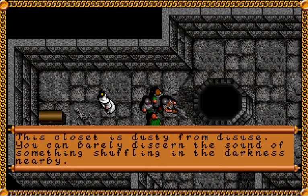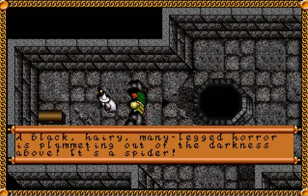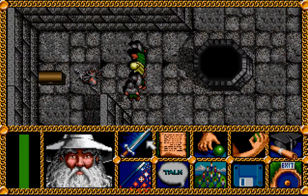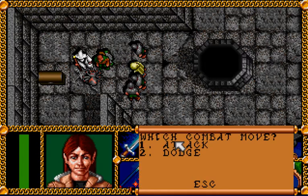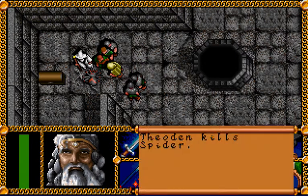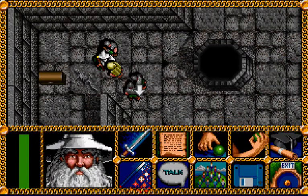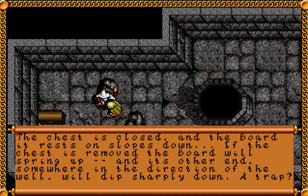There's also a little chest over here in the corner. This closet is dusty from disuse. You can barely discern the sound of something shuffling in the darkness nearby. A black, hairy, many-legged horror plummets out of the darkness above — it's a spider. We shouldn't have any problem dealing with it, even though a couple of our characters had to leave all their weapons outside at the door before entering the Golden Hall. But the Rohirrim here have their swords still. There's a locked chest with a white hand sigil built into the keyhole. We'll use Gimli's skill to check for traps.